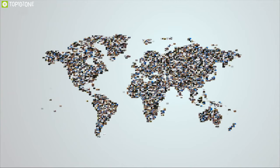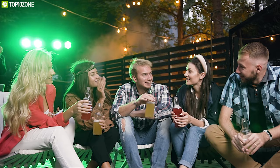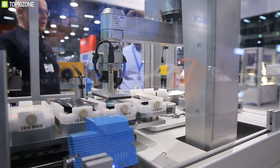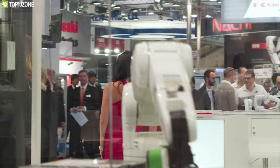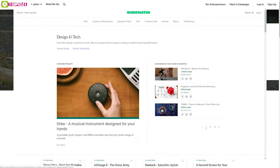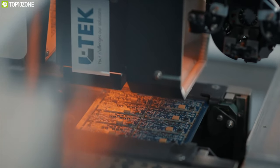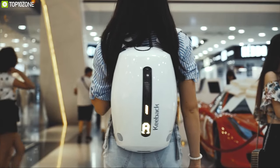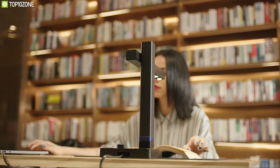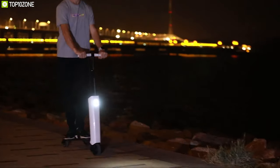Crowdfunding campaigns are an excellent platform to show the world new technologies and devices that can make our daily lives much better. There are loads of products and innovations being presented through Indiegogo and Kickstarter. If funded, these products can contribute greatly to our way of life in ways that have never been done before.